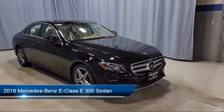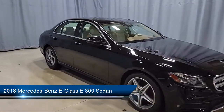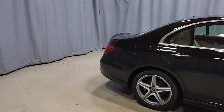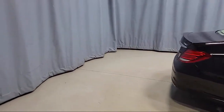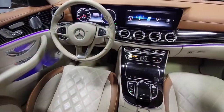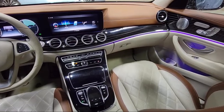It comes equipped with Command Navigation, Weatherband Radio, Wood Dashboard Insert, E-Call Emergency System, HD Radio, Rain Sensitive Windshield Wipers, Heated Door Mirrors, MB Text Upholstery, Apple CarPlay and Android Auto, Burl Walnut Wood Trim, and has less than 55,000 miles on the odometer.